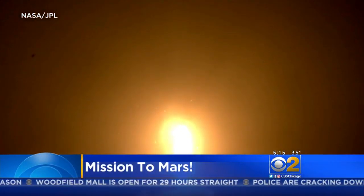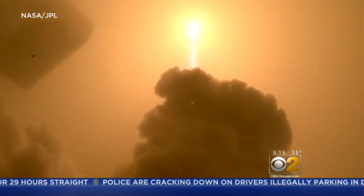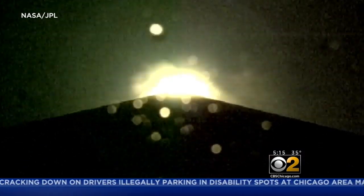Nearly seven months to the day NASA's InSight lander launched from California, the 800-pound spacecraft is finally reaching its destination, and the toughest part of the journey is still ahead.